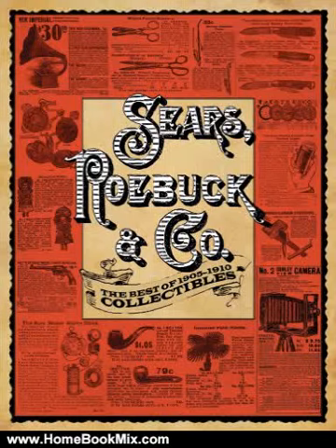This is the summary of Sears, Roebuck & Co.: The Best of 1905-1910 Collectibles by Sears Roebuck & Co. — by Nick Leon, a treasured archive of early 20th century Americana.